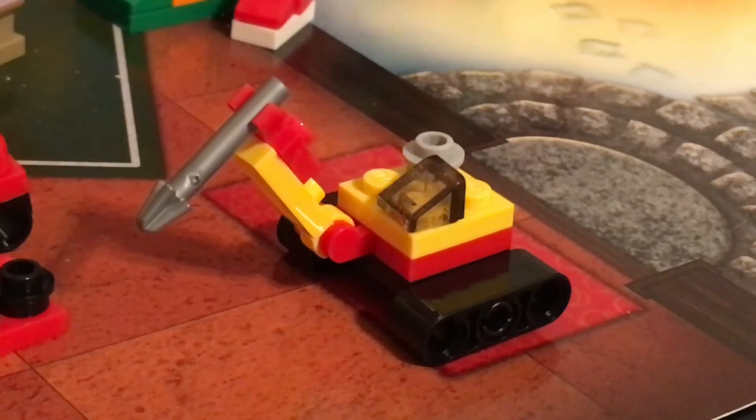So I hope you guys enjoyed Day 20 of the LEGO City 2018 Advent Calendar. We only have four more days left till Christmas if you don't count the actual day. Merry Christmas, Happy New Year, and we'll see you guys tomorrow. Bye.